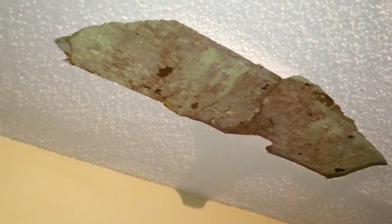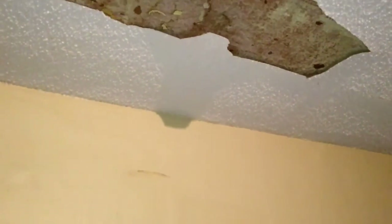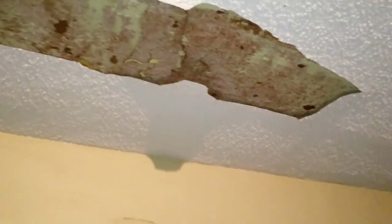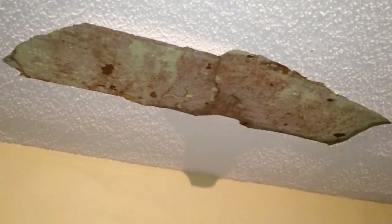This is the ceiling. See right here — I don't know if it's a leak right here, but I don't think it's a leak. It's a little tile. The ceiling has felt right there. You can see all the corners — pretty much intact. Pretty good.